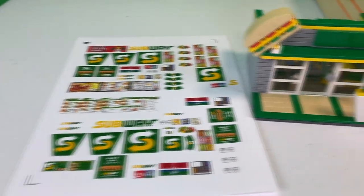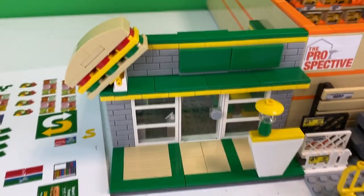Brick Addicts, Lego lovers, friends from all over the world — today we're going to sticker the Subway Store.